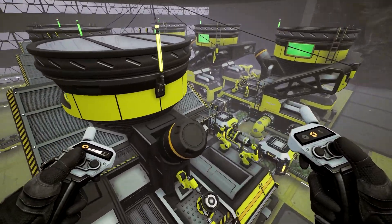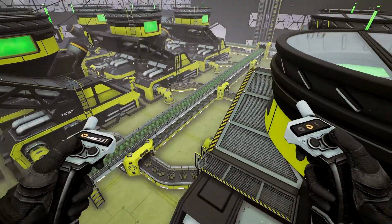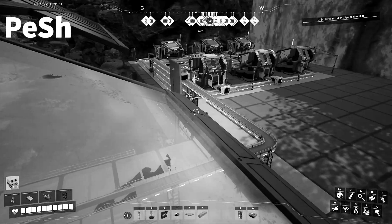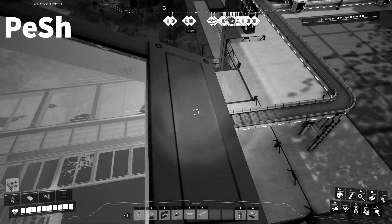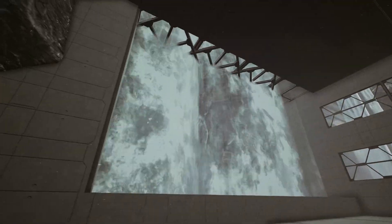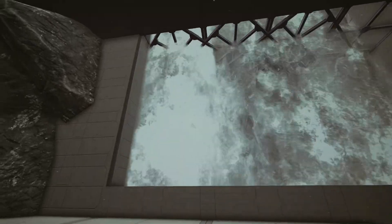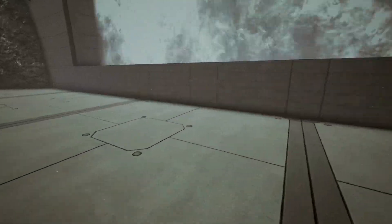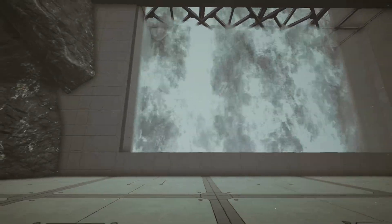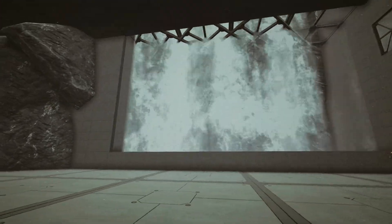Down here we've got the sink to get rid of the uranium ore should we need to. And here's a bit of artistic building — we've got the waterfall coming through the back of the building, going through these little grates. I just got bored while I was waiting for you to arrive.